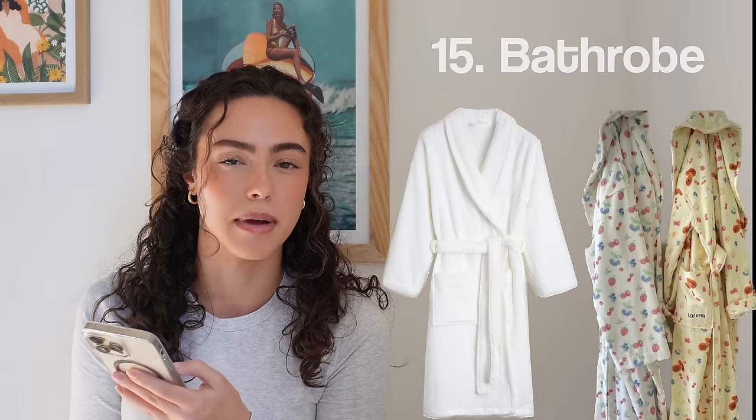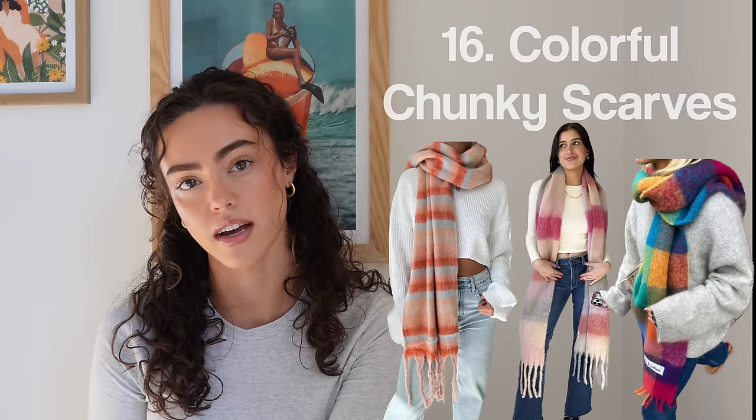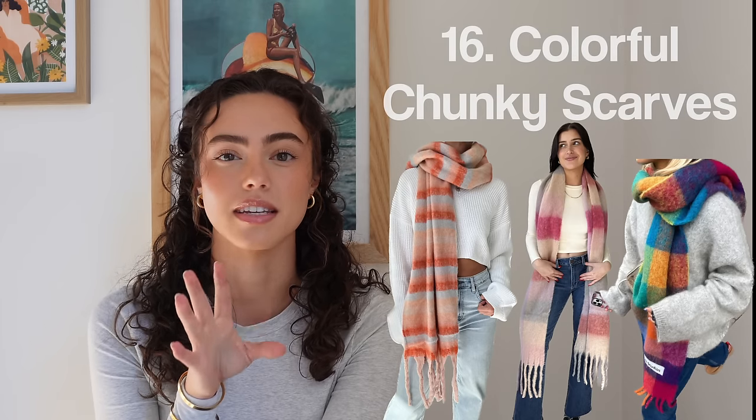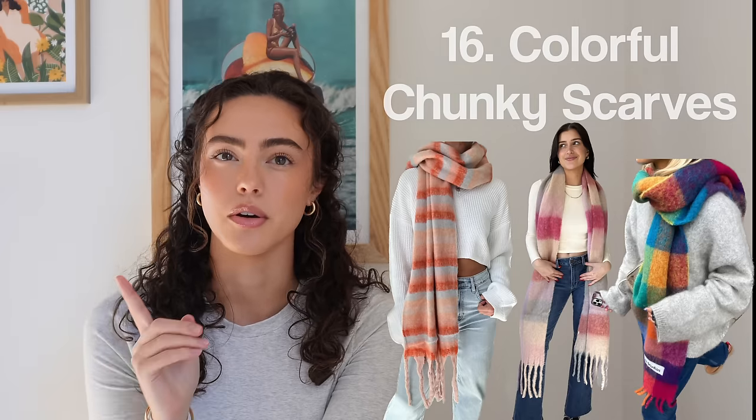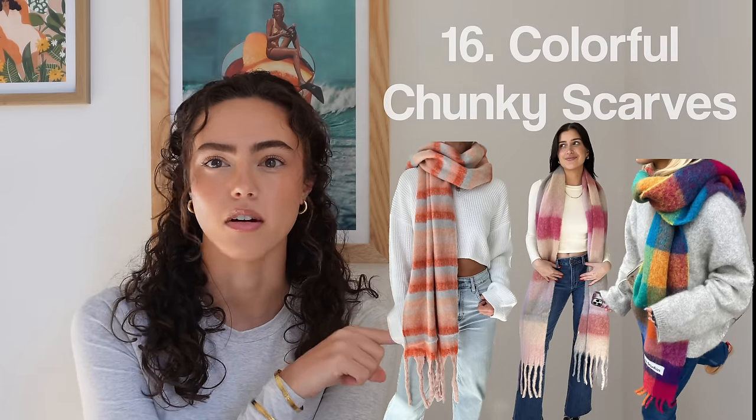Number fifteen, a bathrobe — makes me feel luxurious. Number sixteen, colorful chunky scarves. I remember them from last year and I still think they're going to be around for at least another year or two. The ones I see the most are from either Acne Studios or Grey Bandit, which also has quite a few.